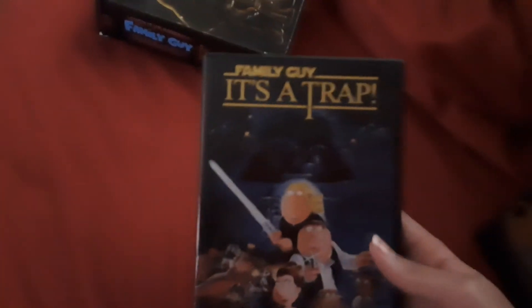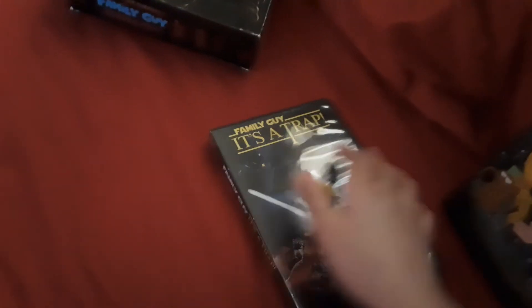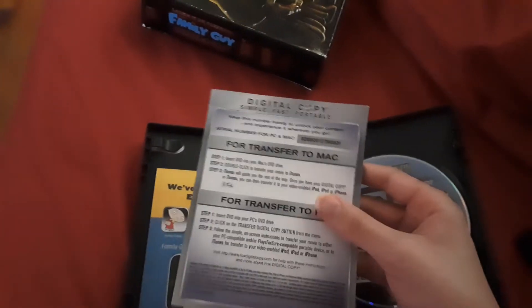These are pretty good movies, honestly — probably my favorite Star Wars thing. Here's It's a Trap, the last one. There we go. Here's the DVD, and here's this one and this one.